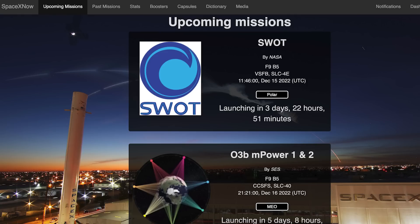We can hopefully expect to see yet another Falcon 9 launch this coming week. The SWOT mission is currently scheduled for Thursday, December 15th at 11:46am UTC or 6:46am EST.